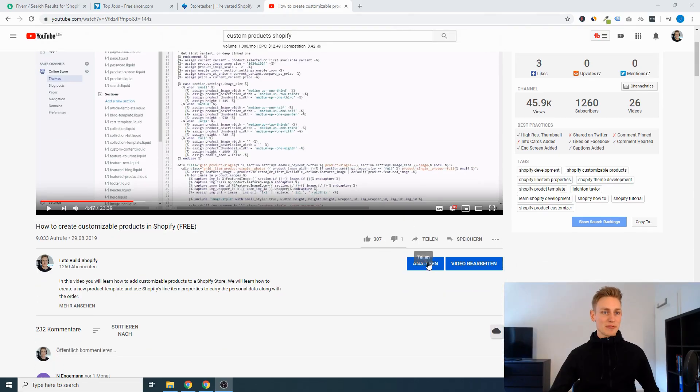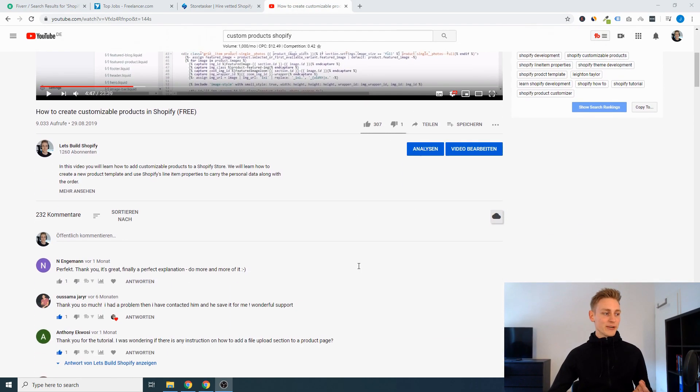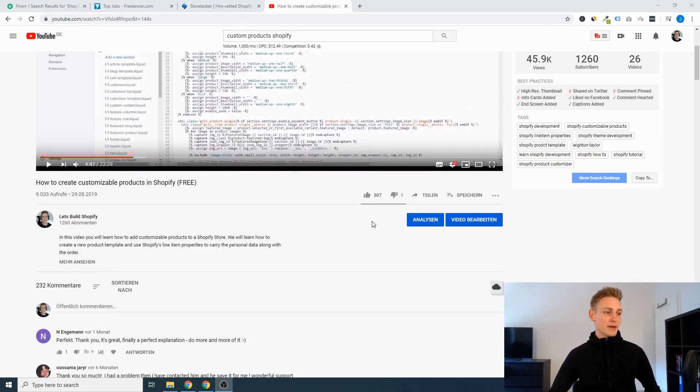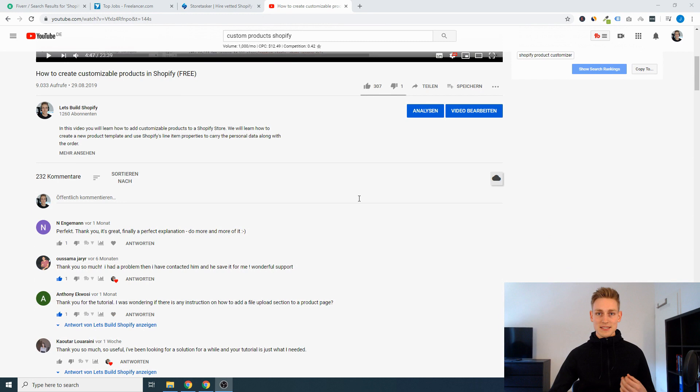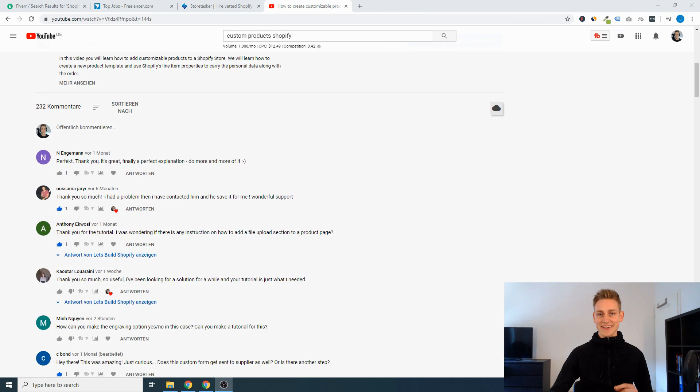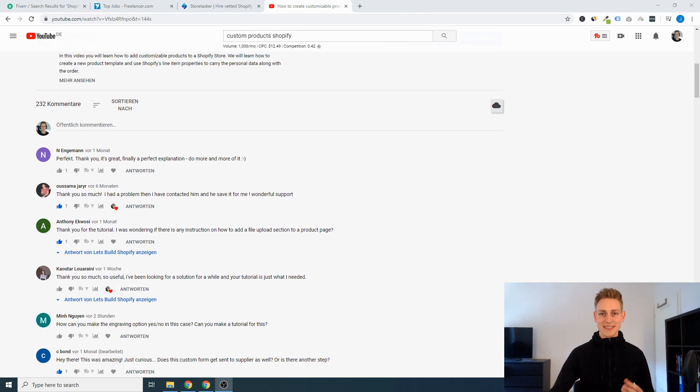Last but not least, number five: my channel Let's Build Shopify. Under most of my videos I have a ton of people asking questions, and I love them doing this. But as the channel grows it becomes significantly harder for me to answer all these questions in person, and sometimes one slips by. So I want to invite anyone to answer these questions — I'm pretty sure there will be opportunity to pick up a project here and there, and I can also guarantee that the competition on my channel will be comparatively low compared to these other freelance sites.